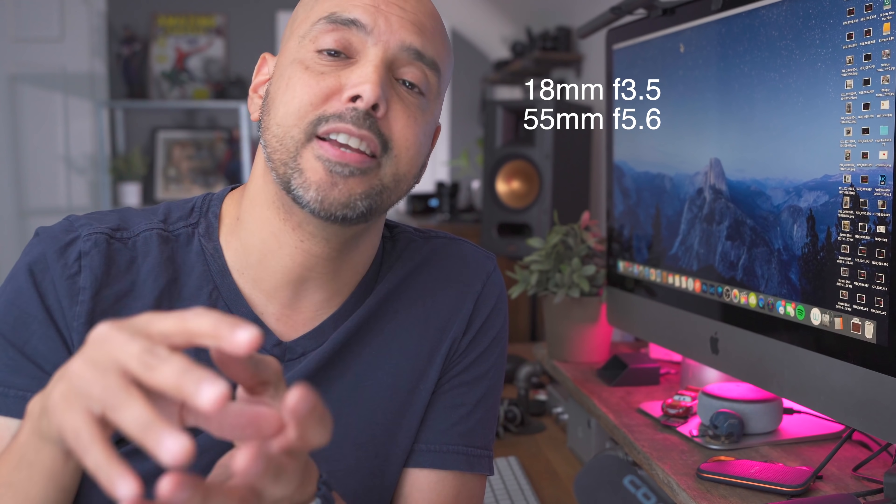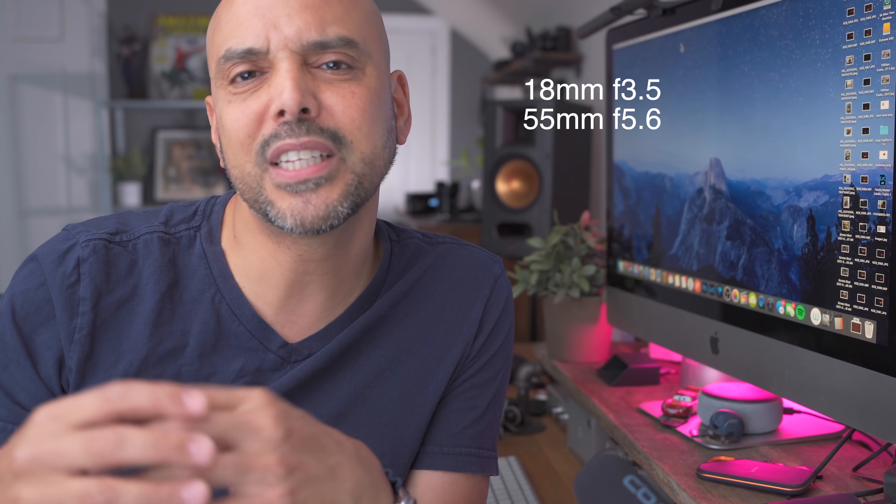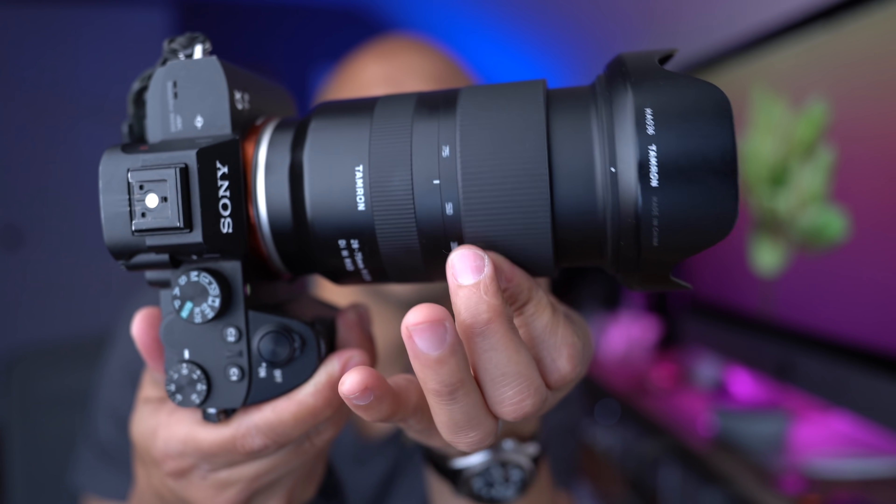If your zoom lens is a variable aperture lens — for example, 3.5 on the wide end and then 5.6 when you zoom in — those lenses are usually cheaper and don't have the best optics. I would invest in a third-party lens that stays at 2.8. If you want a zoom lens, get a Sigma or Tamron that stays at 2.8 and your pictures are going to be really gorgeous. They let in more light and you don't have this variable aperture that changes as you zoom — that's so annoying.